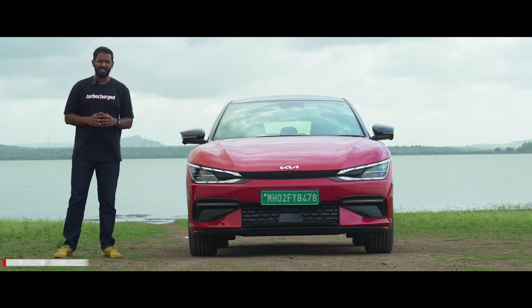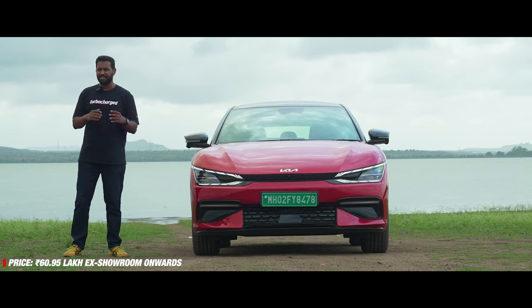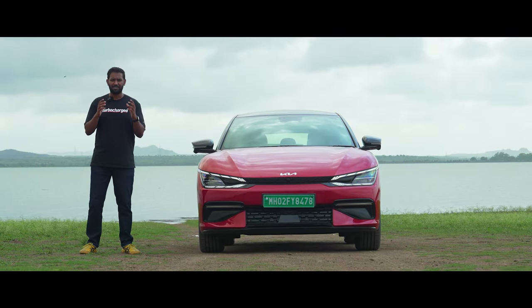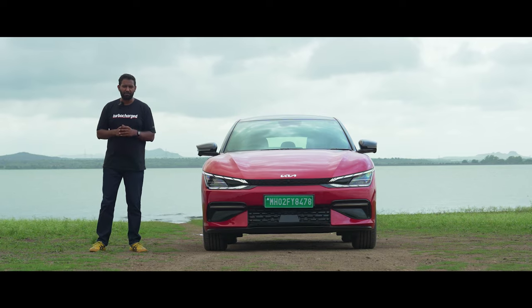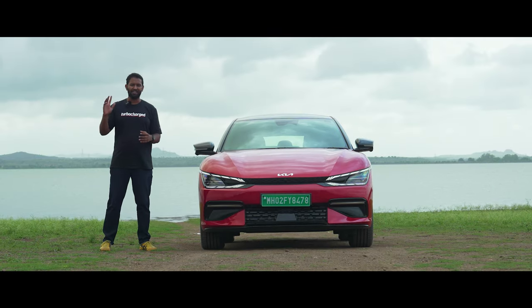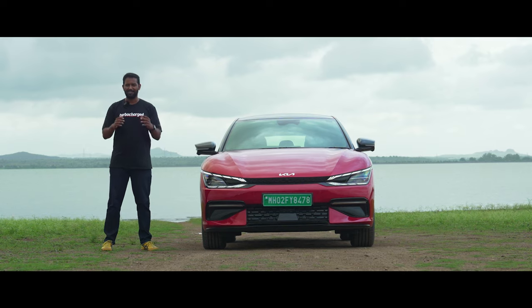With prices starting at Rs 60.95 lakhs, the Kia EV6 is the essence of a flagship luxury EV — with its captivating design, luxurious interior, great performance, and an impressive range. So whether you're looking for an exciting, thrilling drive or a safe, comfortable journey, the Kia EV6 does it all. If you liked this video, hit the like button and don't forget to subscribe to the Turbocharged channel for more such content.